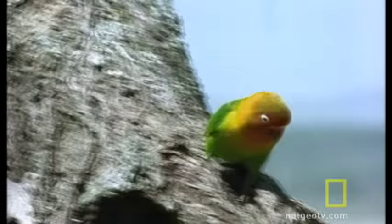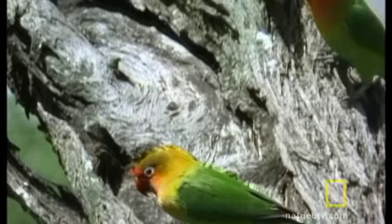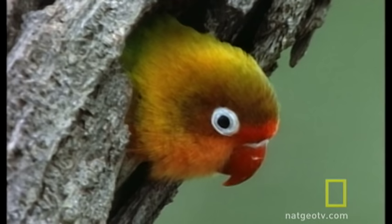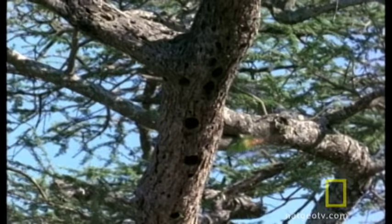They're like humans in that location is a very important factor in finding a home. And sometimes you find just the right spot, only to discover somebody else got there first. Unlike humans, lovebirds who have found the perfect tree hollow can be evicted merely because another bird, like this van der Decken's hornbill, decides it might want to take a look.